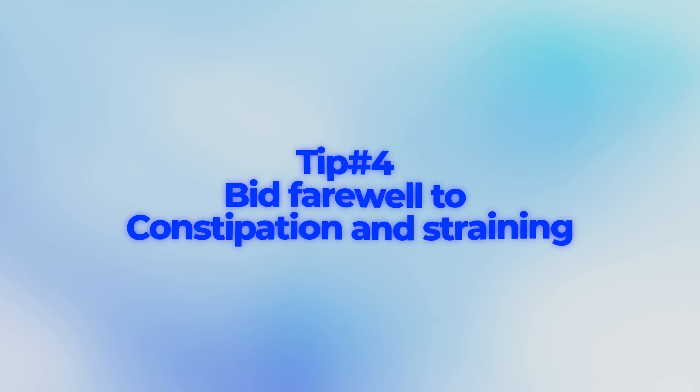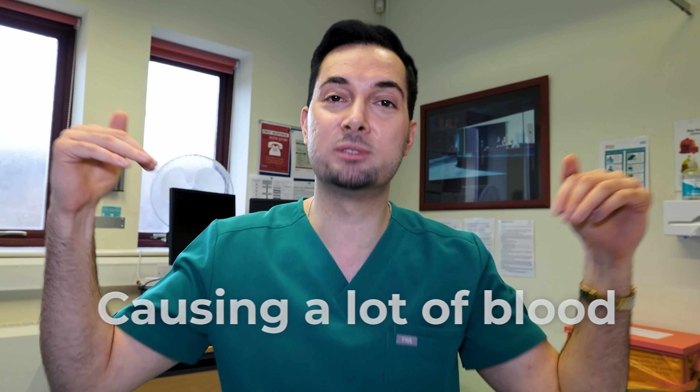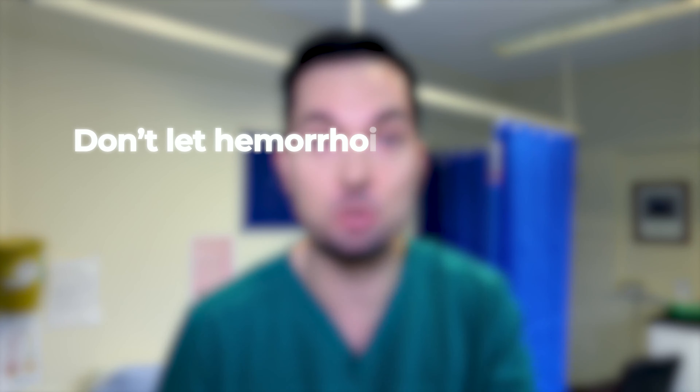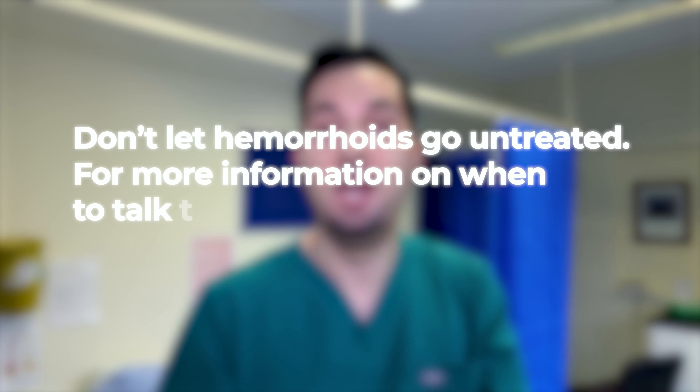Now, if you're thinking you can't do it in 10 minutes without straining, that moves us nicely onto tip four: avoid straining. If you're having to strain to have a bowel movement, that does sound like constipation. Straining causes a lot of blood to push into those rectal veins we spoke about earlier. You seriously need to stop straining and speak to your healthcare professional if you think you are constipated.